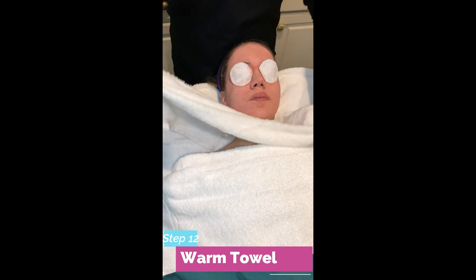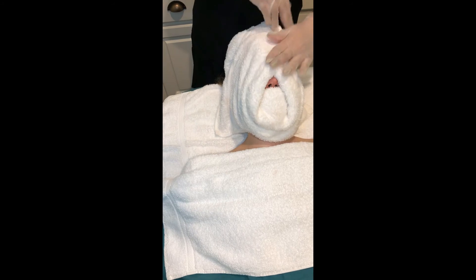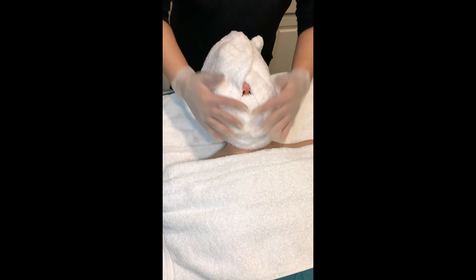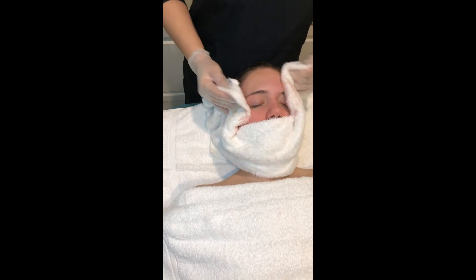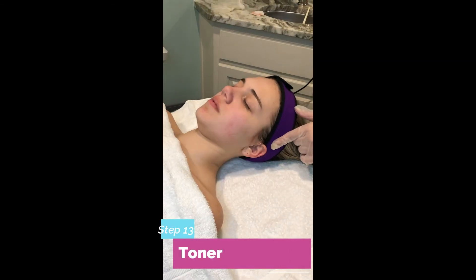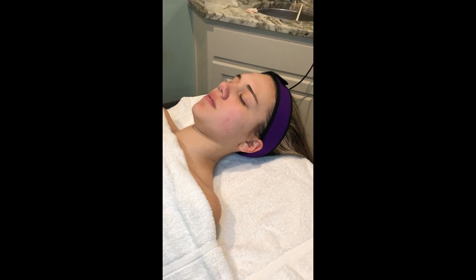Now we are going to clean off the mask. Now we are going to tone the skin and hydrate the skin with the hydrating mist.